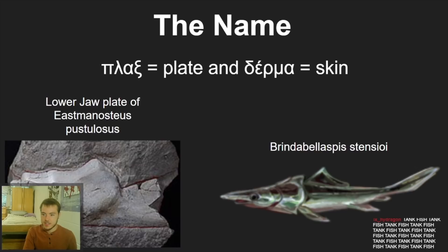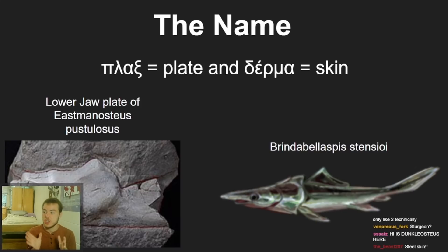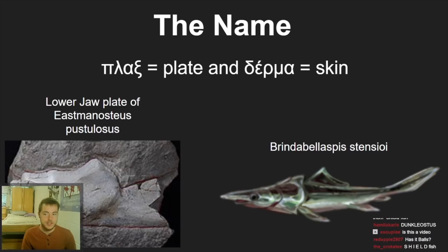This is an interesting one I want to present: Brindabellaspis stensioi. There's no shot I said that correctly on the first try. But the beautiful thing about Latin is that everyone who spoke it natively is dead, so I can say it however I want — as long as it's kind of generally right, it's fine.